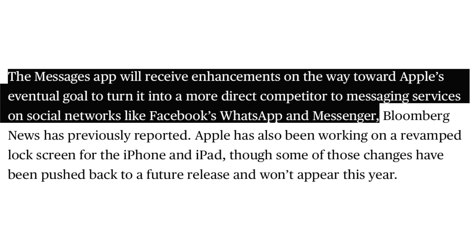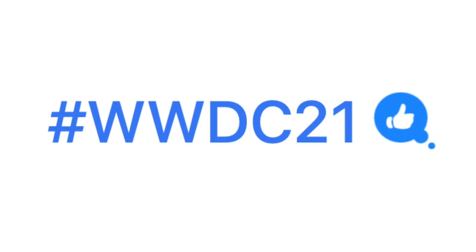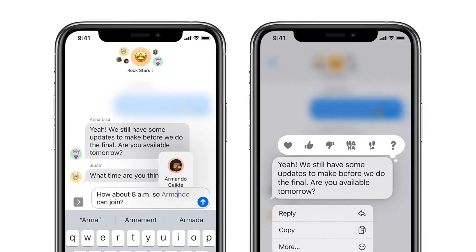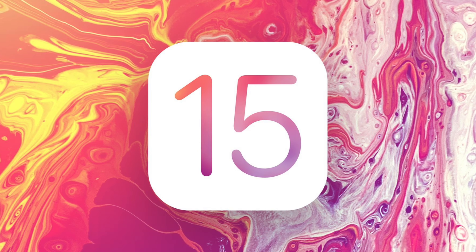Next on the list is iMessage, which will apparently get enhancements that make it a social media platform that could rival WhatsApp. The WWDC promo images have a heavy focus on iMessage, and the hashtag on Twitter is literally a thumbs-up reaction from iMessage. I can see Apple releasing their own privacy-focused social media platform, because if they can get people hooked and addicted to it, they will never leave the iPhone — strengthening the walls around the garden. This could be a major feature with iOS 15.